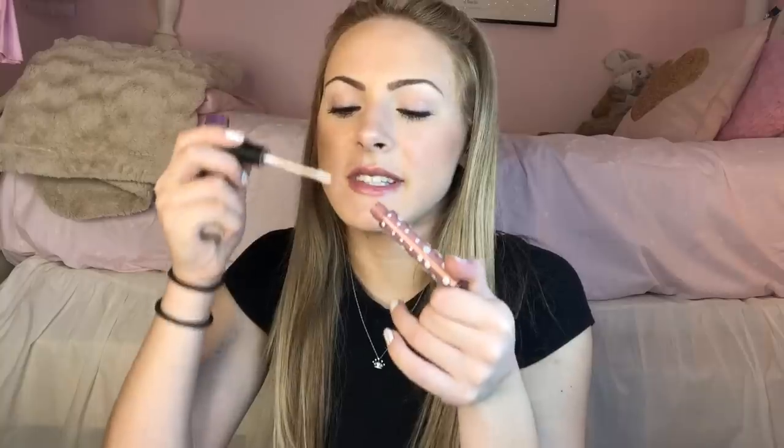We have this Maybelline Lined Stiletto Liquid Liner. We have my Dirty Little Secret Lip Gloss, which smells like pistachio pudding — I literally want to eat it. It doesn't even taste bad. We have my Tarte Shape Tape Concealer.